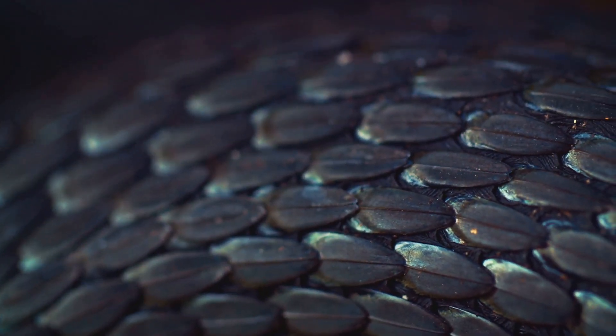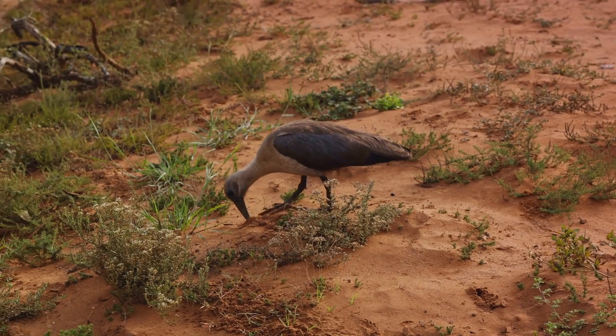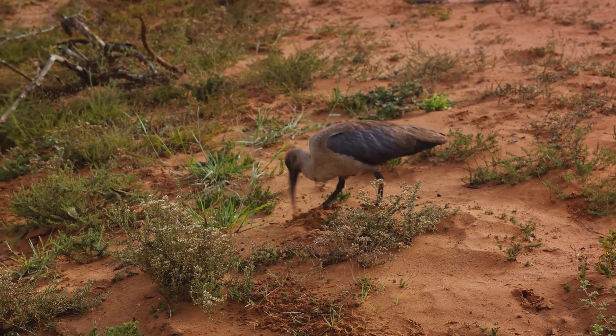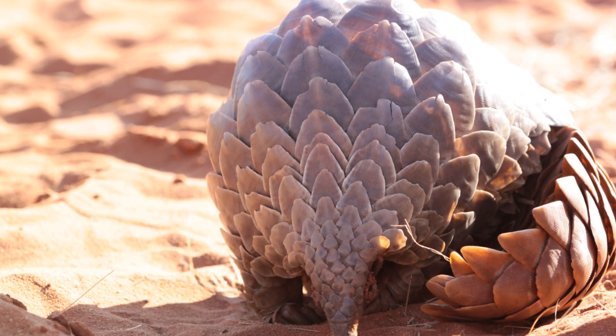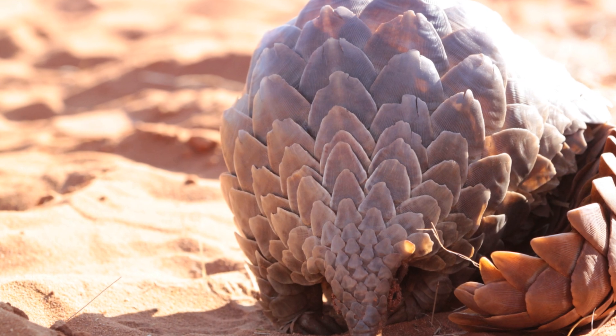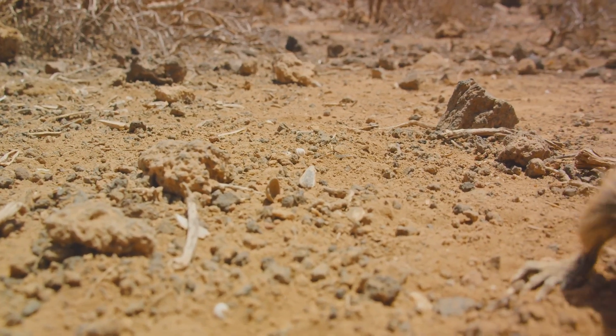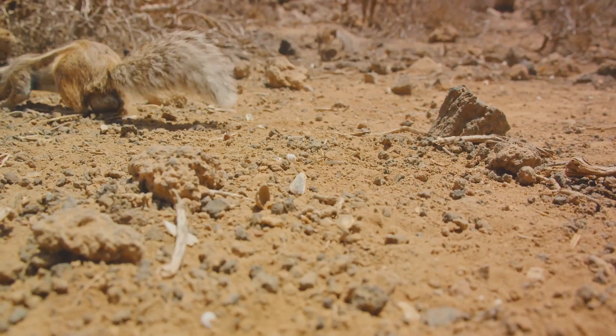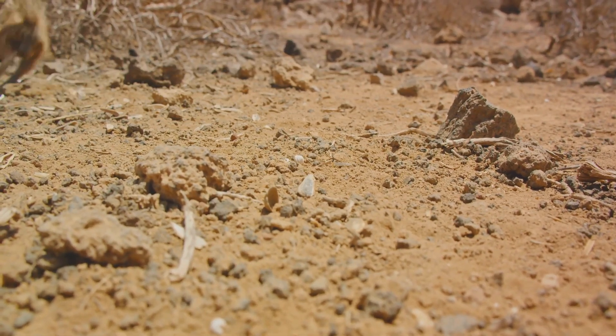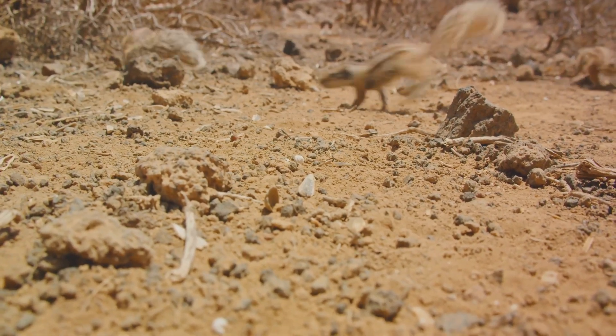In the open savannas, pangolins are more terrestrial. Their keen sense of smell helps them locate insect colonies underground, and they use their powerful claws to dig into the soil, unearthing a feast of ants and termites. The pangolin's unique ability to roll into a nearly impenetrable ball is an especially handy defense mechanism in these open environments, fending off predators like lions and hyenas.